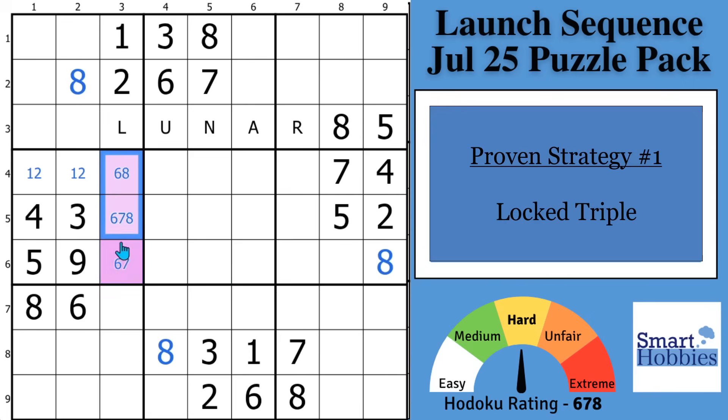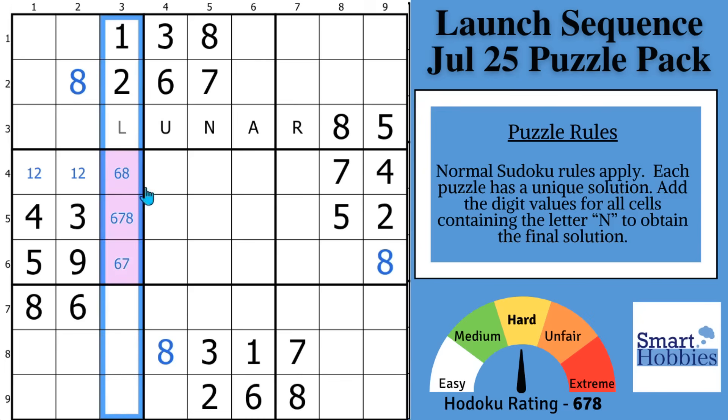It's a naked triple — these three cells can only be a 6, 7, or an 8. But it's locked, which means it's a naked triple for the block as well as the column. When you have that situation, they act as a pointing and claiming triple, which means you can eliminate 6, 7, and 8 from all of these other cells in the column. Super powerful if you can find this.